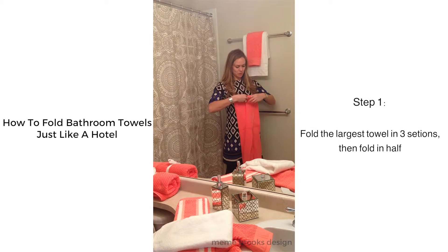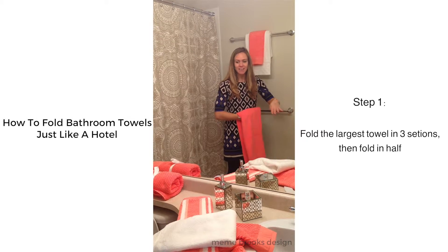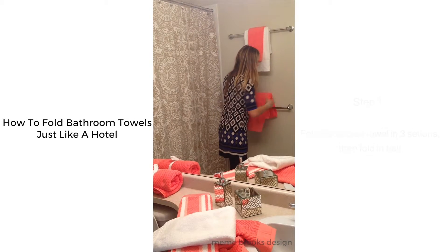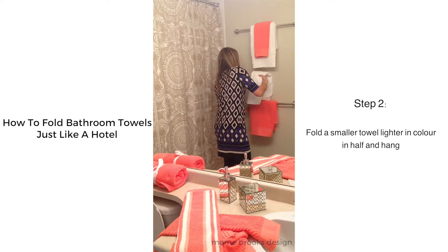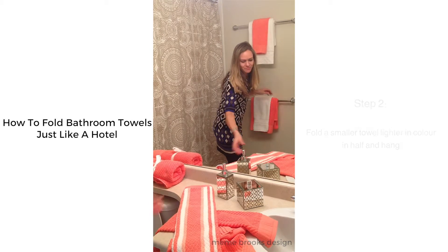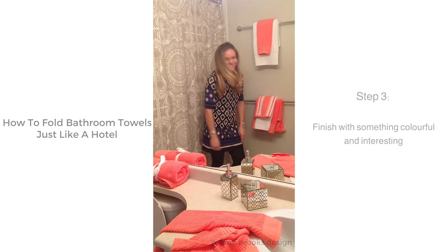Your largest towel, you want to fold in three, cut in half and tuck nice and fluffy. Then layer with white and top with something pretty. Ta-ra!